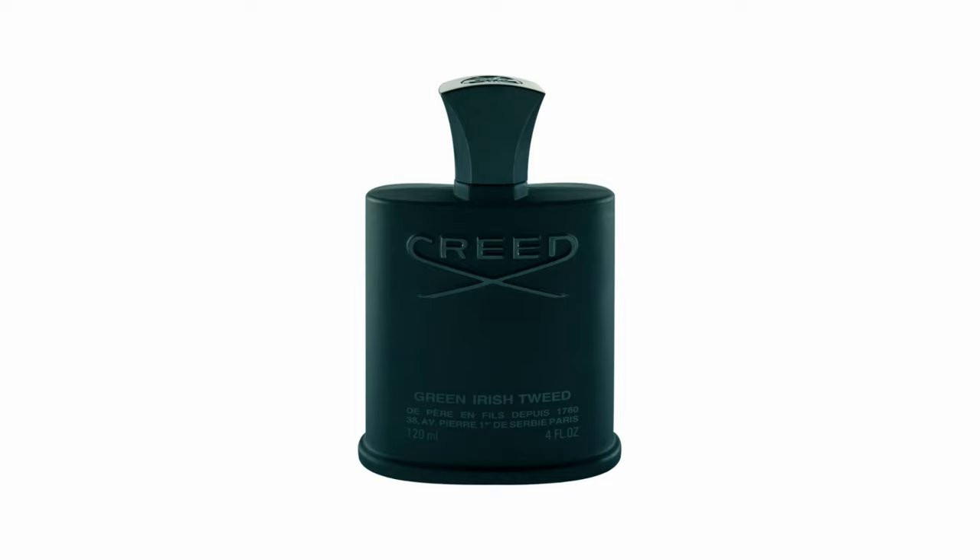Now this one — I have two here from the same company, and these are my more expensive kinds of fragrances. I don't normally spend this much on my fragrances, but I really liked these when I smelled them. They are made by Creed.